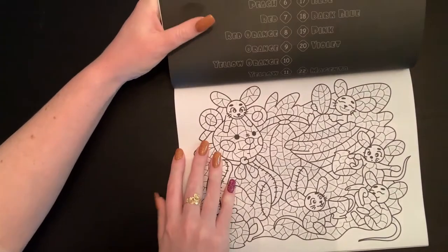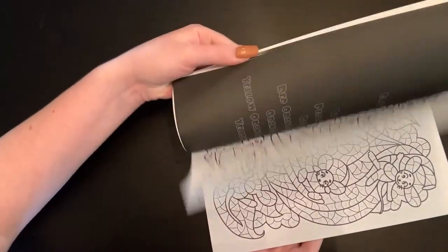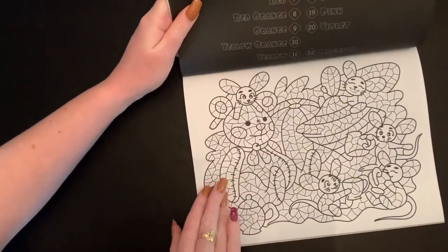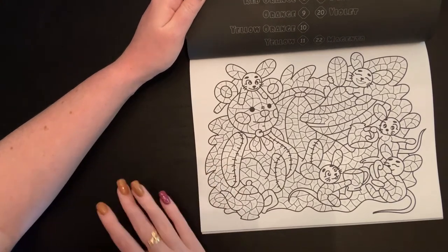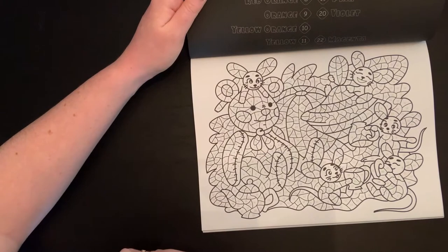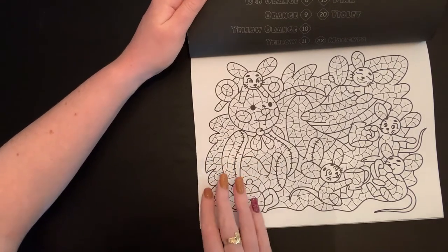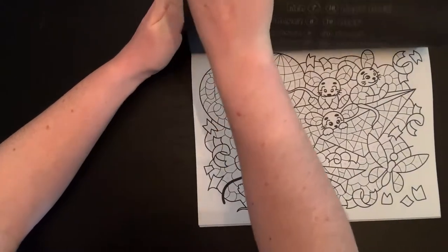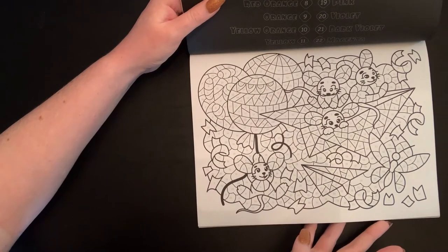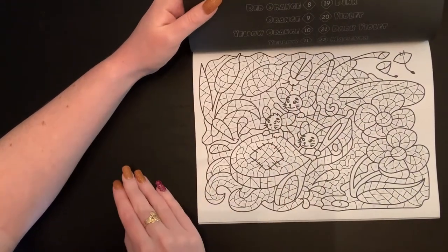One thing I really love and wanted to mention: Sun Life Drawing is very considerate of colorists. They put all portrait-oriented images in the front and all landscape images in the back. That means you don't have to keep rotating your book, which is especially nice for flip-throughs or if you want to work on two pages in a row. I really wish more books would do this — it's one of my favorite things about Sun Life books.